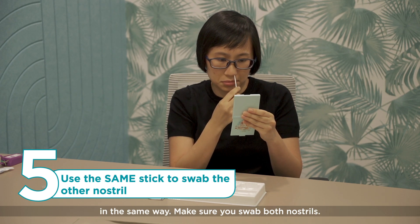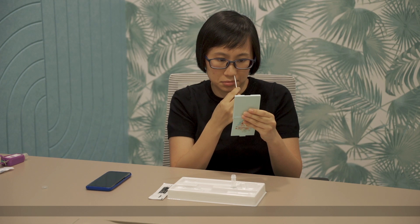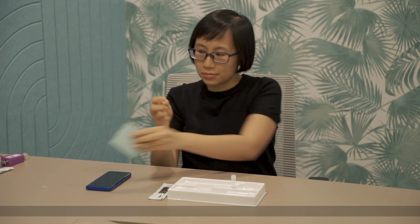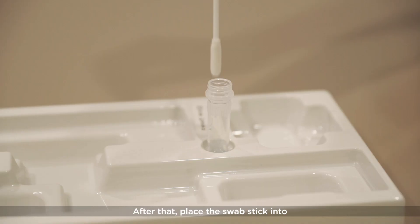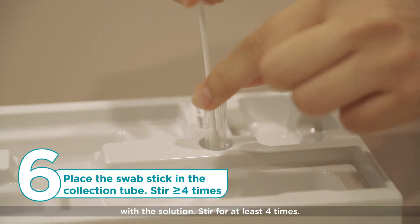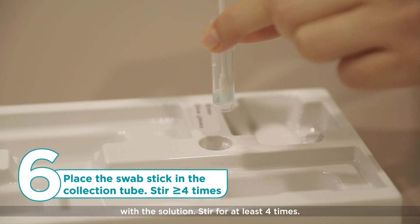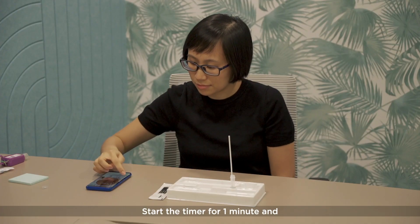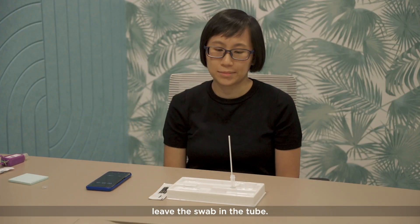Make sure you swab both nostrils. After that, place the swab stick into the collection tube, ensuring it is in contact with the solution. Stir for at least four times. Start the timer for one minute and leave the swab in the tube.